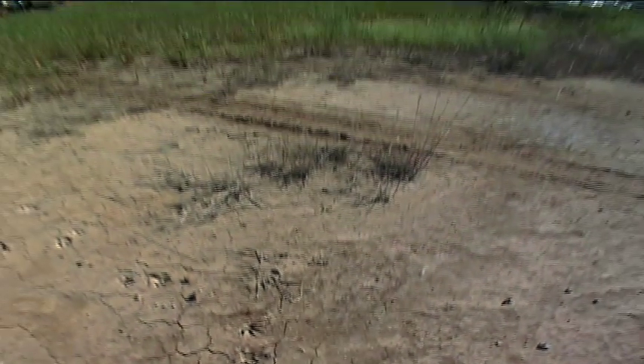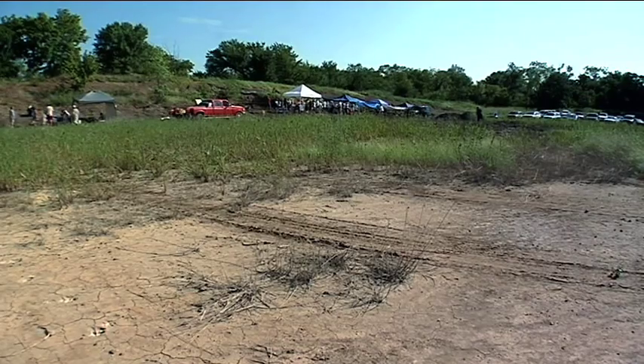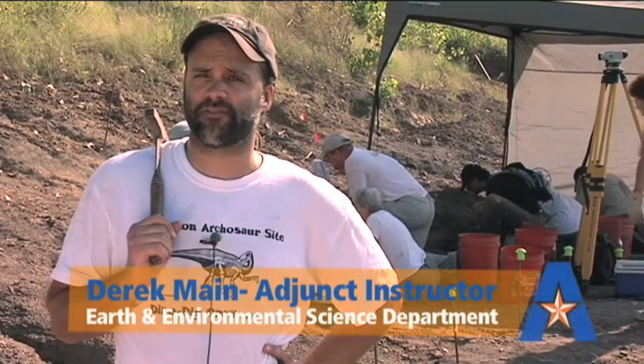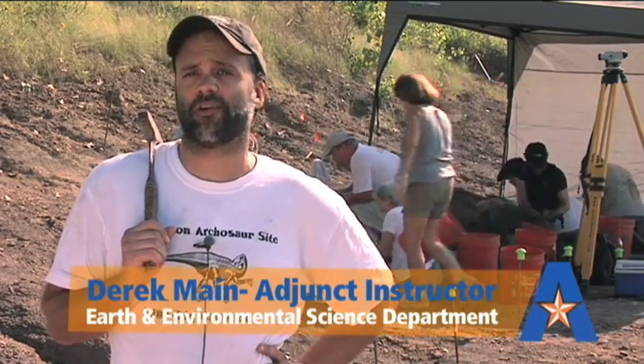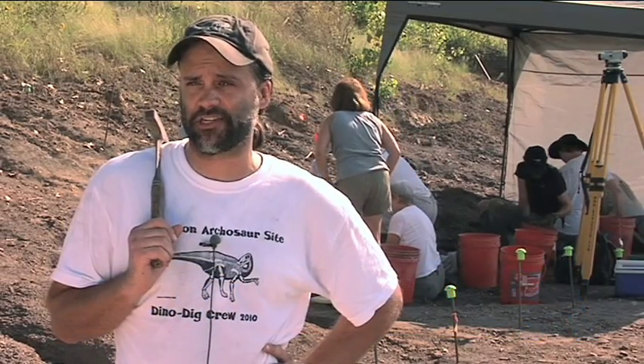We're out here at the Arlington Arkansas site excavating dinosaurs and prehistoric crocodiles and turtles. We have faculty and students from UT Arlington as well as volunteers from all across the North Texas community helping us with the excavation.